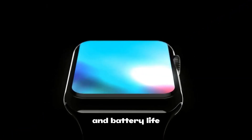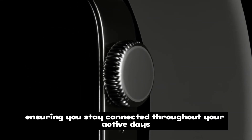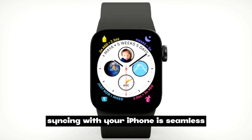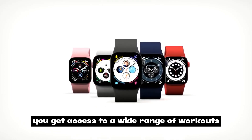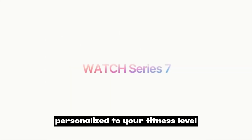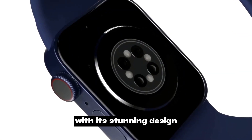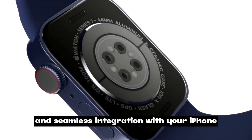Battery life has seen impressive improvements, making it last even longer so you stay connected throughout your active days. Syncing with your iPhone is seamless, and with the Fitness+ app you get access to a wide range of workouts personalized to your fitness level. The Apple Watch Series 7 is a fitness powerhouse with stunning design, accurate tracking, and advanced features.